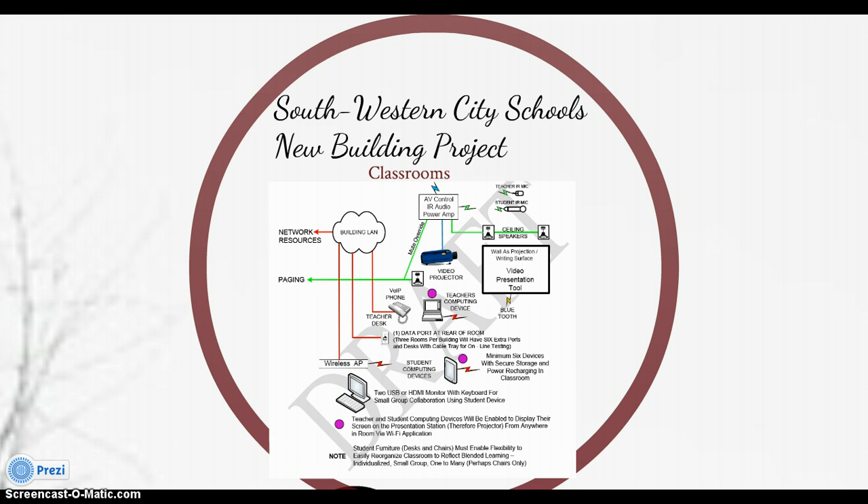The projection surface will be a whiteboard marker surface appropriate for use as a projection surface. Each classroom will contain a sound field enhancement system. Each classroom and instruction area will also have a telephone — VoIP voice-over-IP phones — which is very exciting since right now only about one in ten classrooms has a telephone.